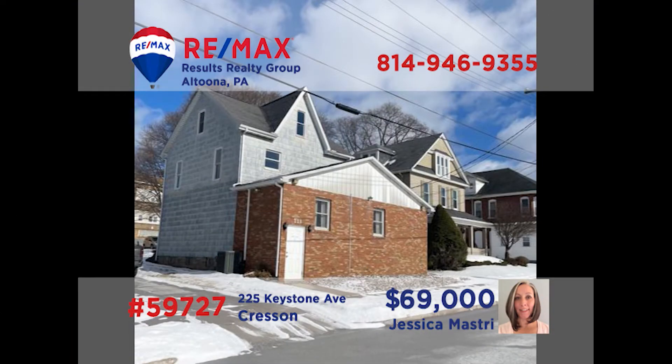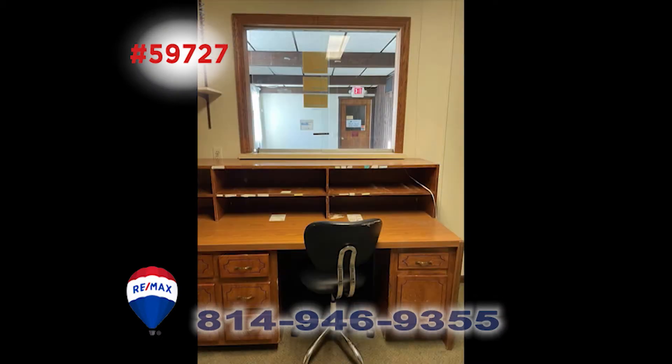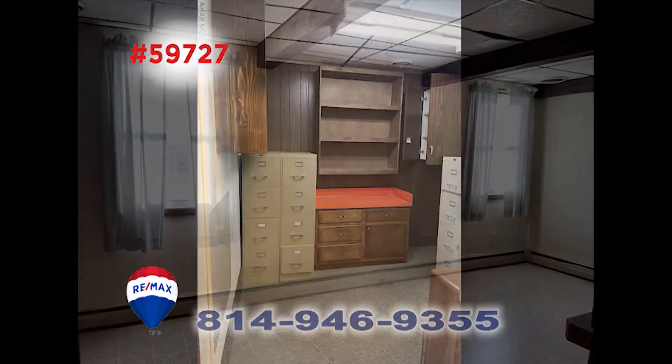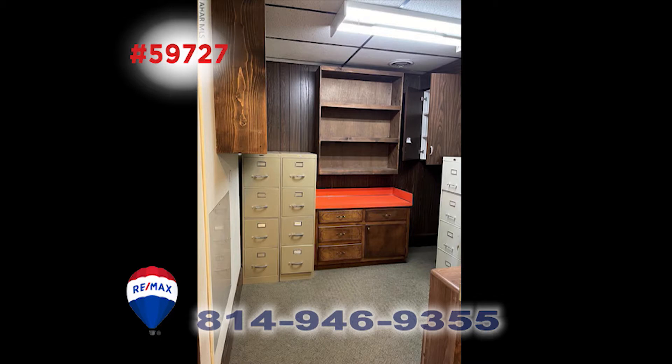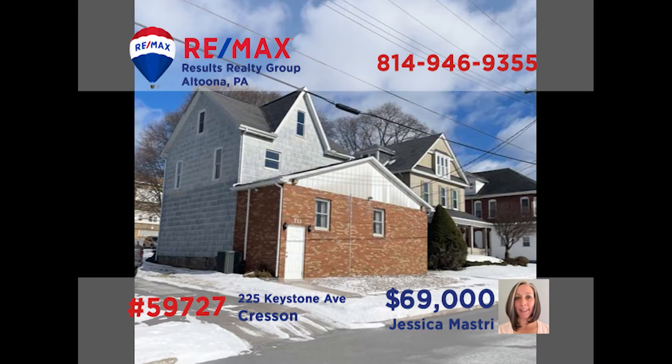Here is a fantastic commercial opportunity in Crescent that Jess Mastery would love to tell you about. This property was a physician's office but can be used for so many types of businesses. The upper level could be converted to an apartment for additional revenue. There are plenty of rooms that could be used for offices or storage. In addition to the great location, there's also plenty of parking and a handicapped ramp entrance. Call Jess today for the details.